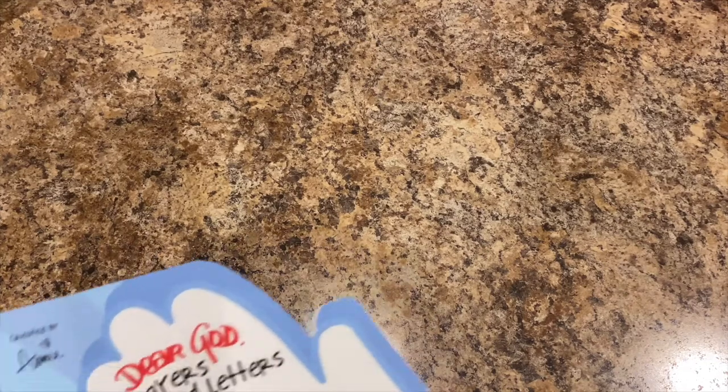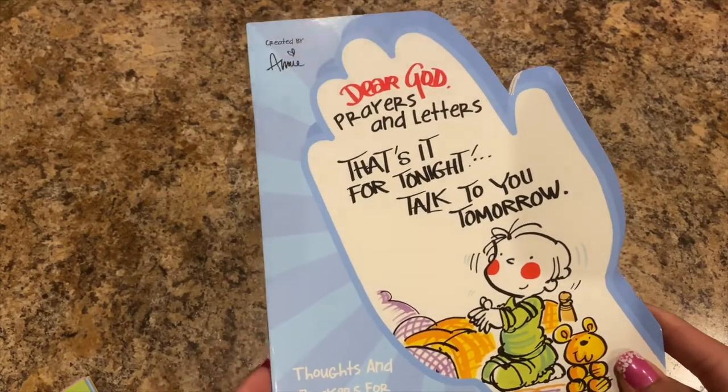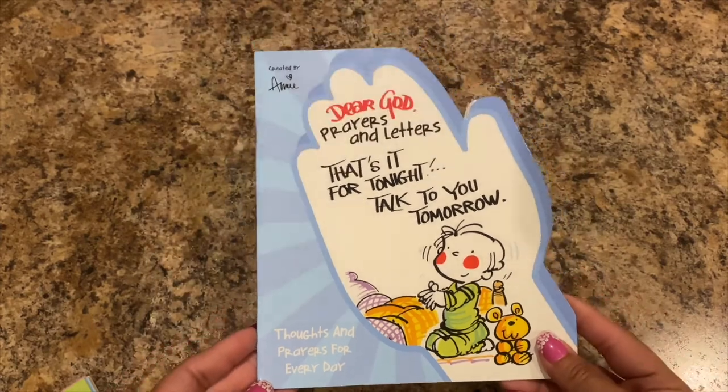Then I found the Dear God books. This one says 'Dear God: Prayers and Letters' — 'That's it for tonight, talk to you tomorrow' — it's thoughts and prayers for every day.